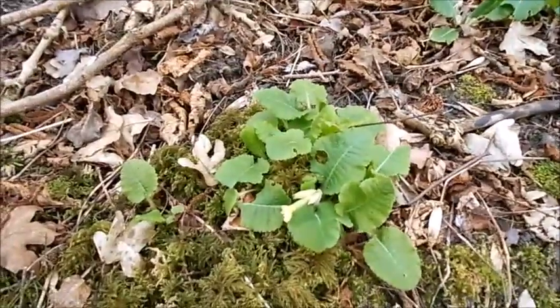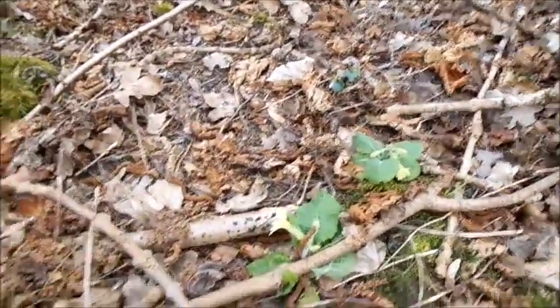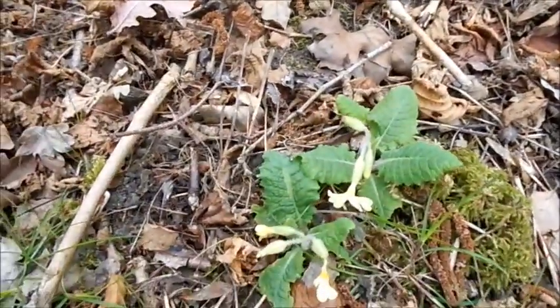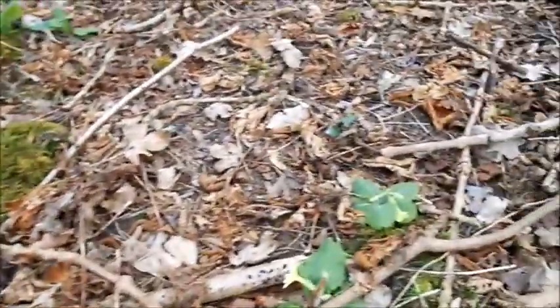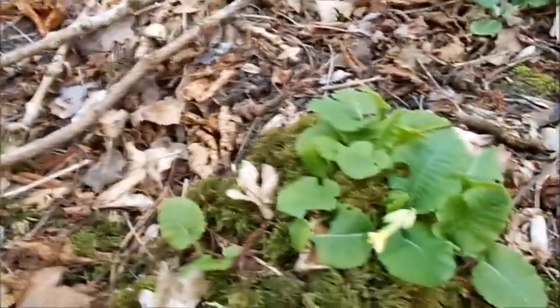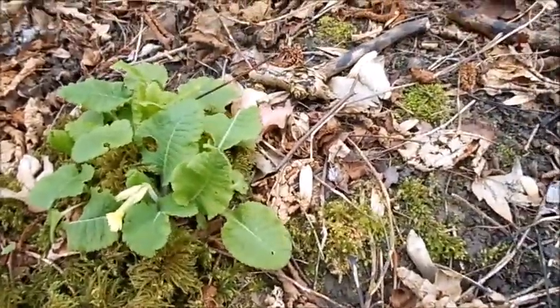A bit early for the Oxlips — they're just coming up now because it's early April. But there's a whole colony of Oxlips here, which is great. You can see the difference: they're more rounded, the leaves.